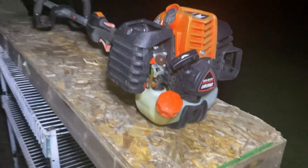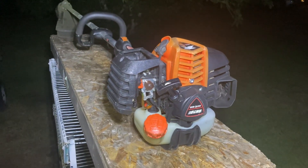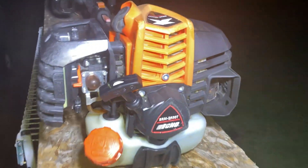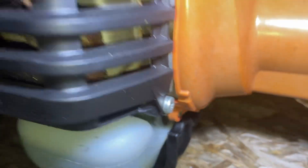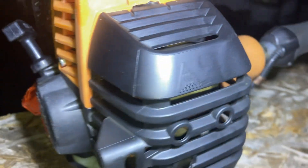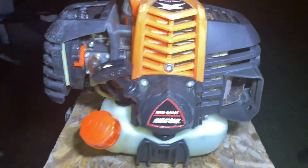All right, everybody. Here is basically the final result on the SRM-2620T. The cover for it just came in yesterday and I installed it — the two bolts, one there and one there. Looks great now. It is finally complete.